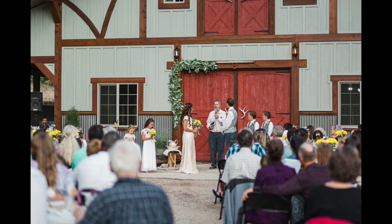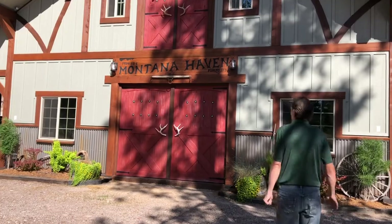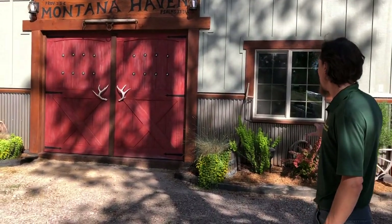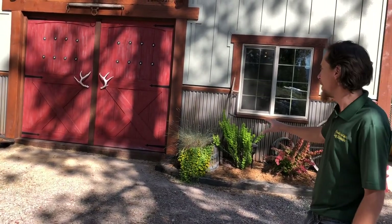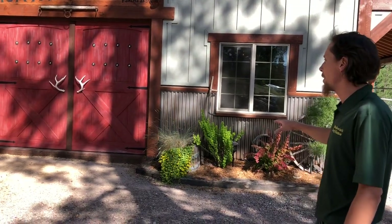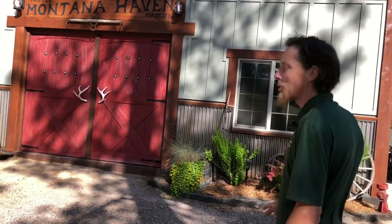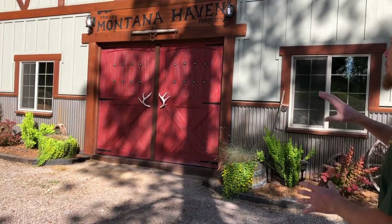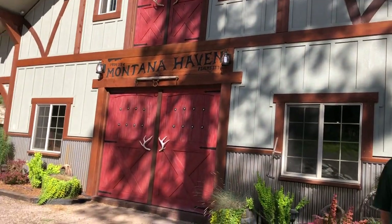I'll show you this landscaping real quick that we did out front — I really like the way it turned out. Priscilla talked about it in another video. It was so fun to make the front of the barn super beautiful, but the inside is really what I want to show you, so let's go ahead and get inside.